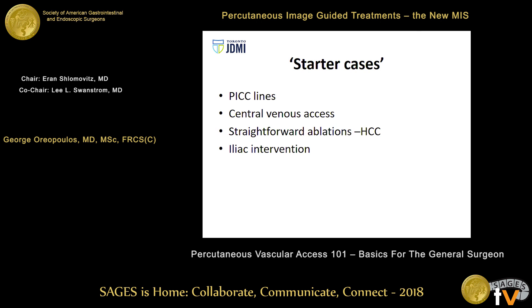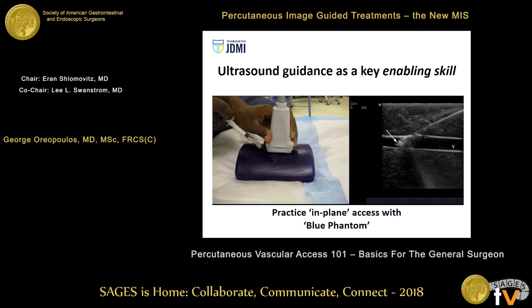Working between two departments can be quite challenging for scheduling and managing call schedules for both groups, but it comes with a big advantage: you're doing a lot of procedures that would not normally be part of vascular surgical practice — things like portal vein embolization, portal vein access for pancreatic islet cell transplantation, renal denervation when that was fashionable, and biliary stenting and drainage. These get me back to my general surgical roots and improve my personal professional satisfaction. For starter cases: PICC lines, central venous access, ablations, and straightforward iliac interventions are all good places to start.